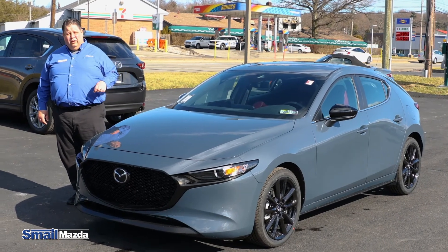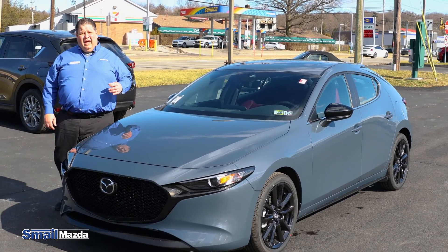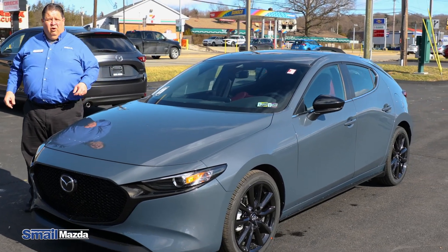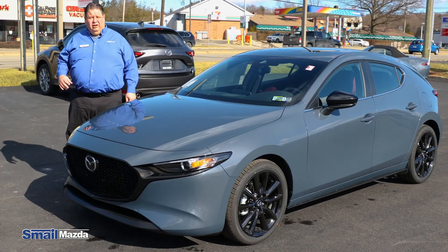That was our brief overview of the 2022 Mazda 3. If you have any questions, please visit our website at SmaleAuto.com, or come visit us right off Route 30 in Greensburg.